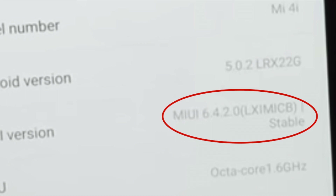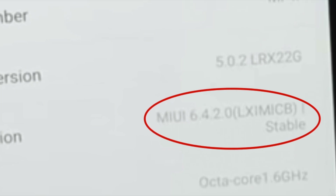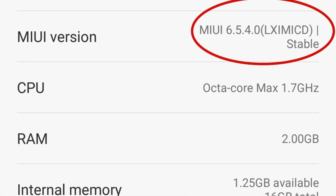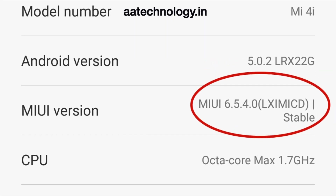Before moving ahead, you guys might have MIUI 6.4.2 running on your phone, but I have MIUI 6.5.4 running on my phone, which is the pre-OTA update. You might get this OTA update in the future, but in case you don't want to wait, you can download it and run it on your phone. For that, you can visit aatechnology.in for a step-by-step guide on how to do it.